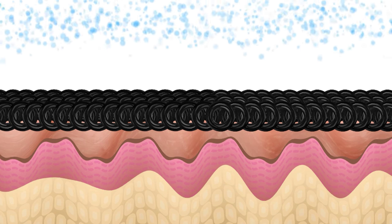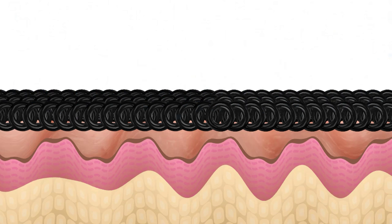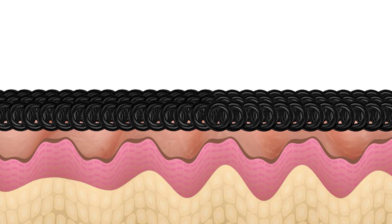Skinny's soothes, smooths, and firms your skin as you wear it. So not only do you look beautiful in it and you feel good in it, it's actually working on your body and on your skin like no other fashion out there.